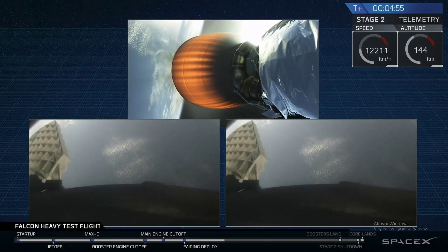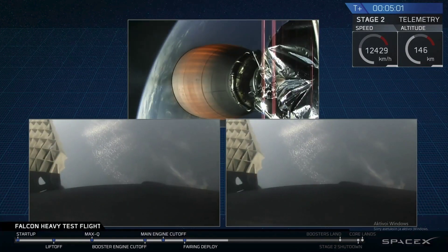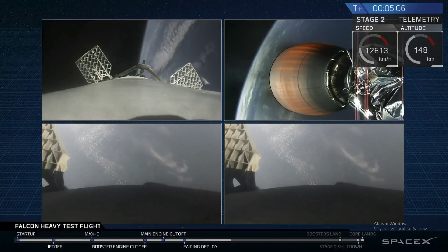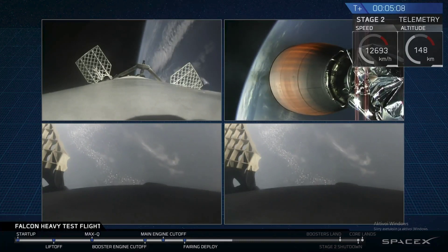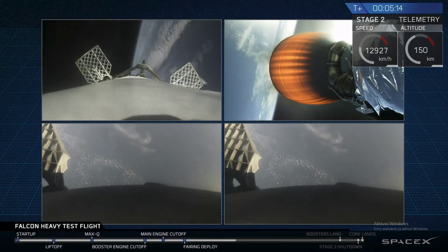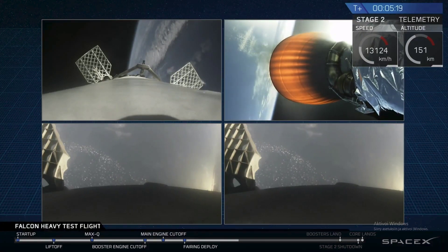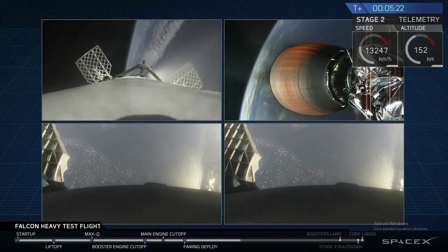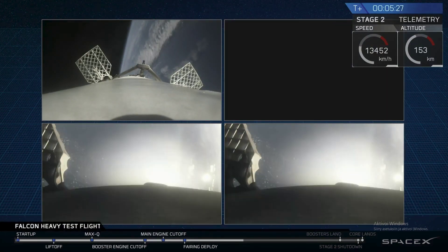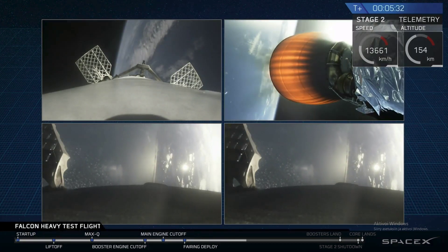Wow, wow, did you guys see that? That was awesome — that's the only thing I can really say right now. That was absolutely wild. Recapping all the great things you just saw: successful liftoff from the pad, successful stage separation, successful booster separation. You can see the center core and MVAC lit up. The beautiful shots of Starman chilling in the Tesla Roadster. Absolutely incredible.